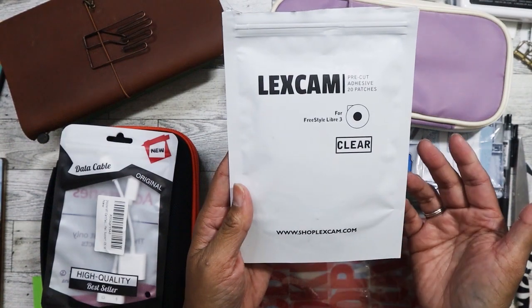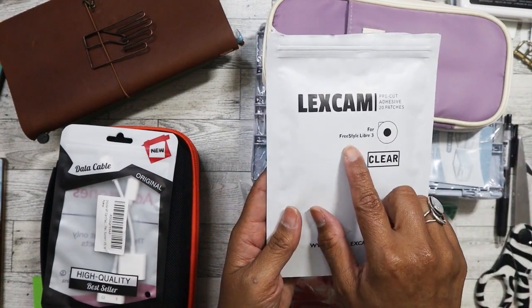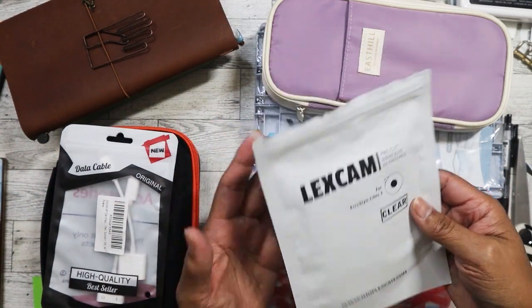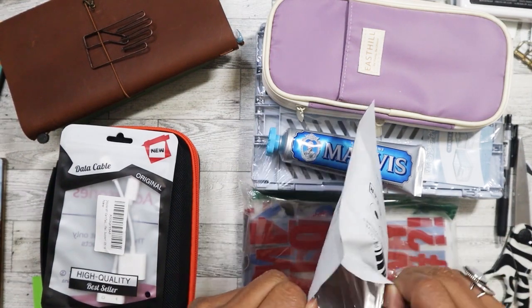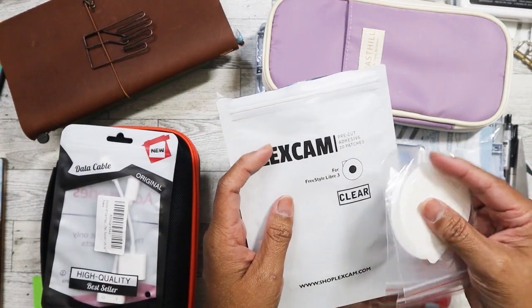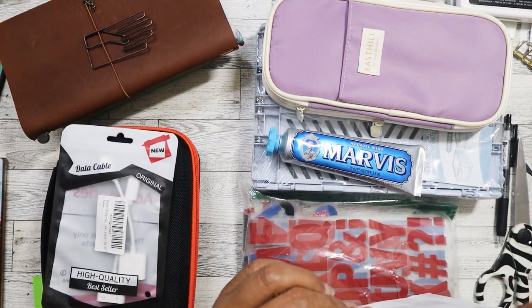These are clear adhesive patches for the Libre 3 glucose monitor. I used to use the Libre 3 myself. One of my mom's friends was just put on it and she's supposed to come by this week or next for me to show her how to use it and install the app on her phone. When I saw this I thought she might need these covers for the sensor so it doesn't fall off her arm — the adhesive can loosen, especially since you wear the sensor for 14 days and shower every day.